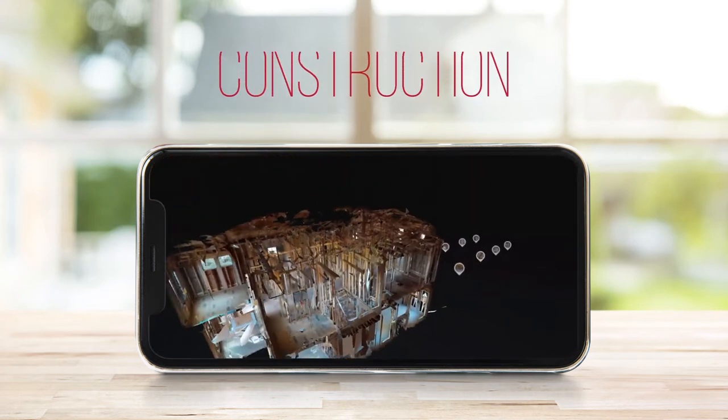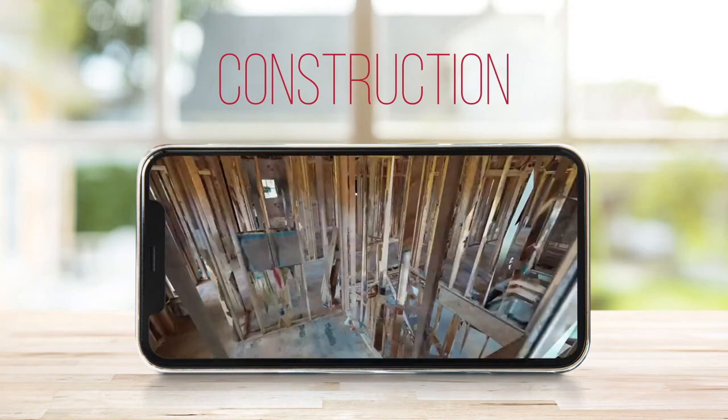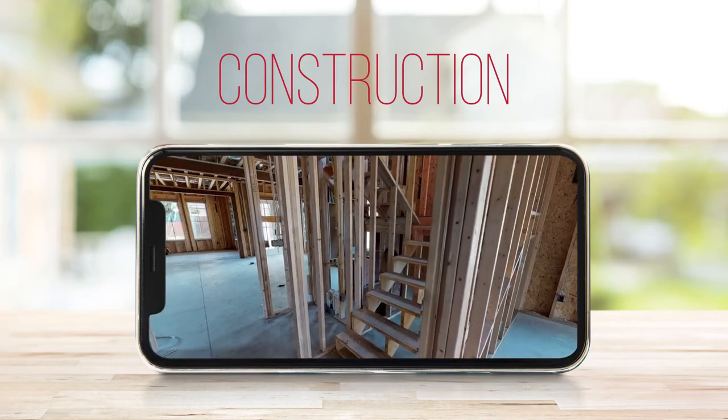It's also useful in construction. If you're building a new house and you want to capture all the little details — where your plumbing, electric, and HVAC are — right before you put up the drywall, capturing that in a 3D walkthrough is going to make life a lot easier down the road.